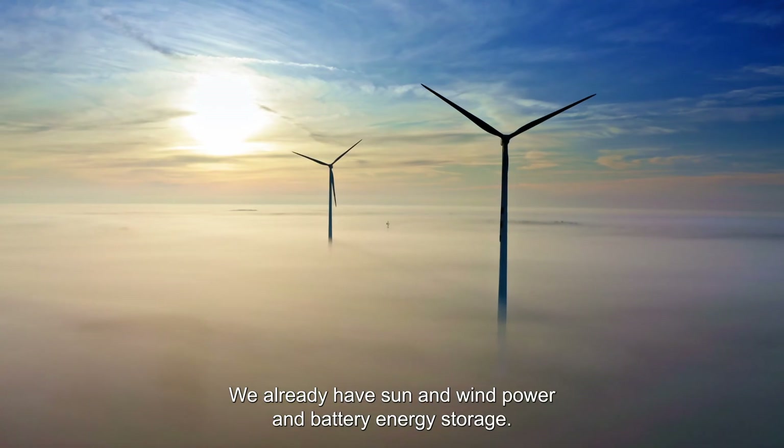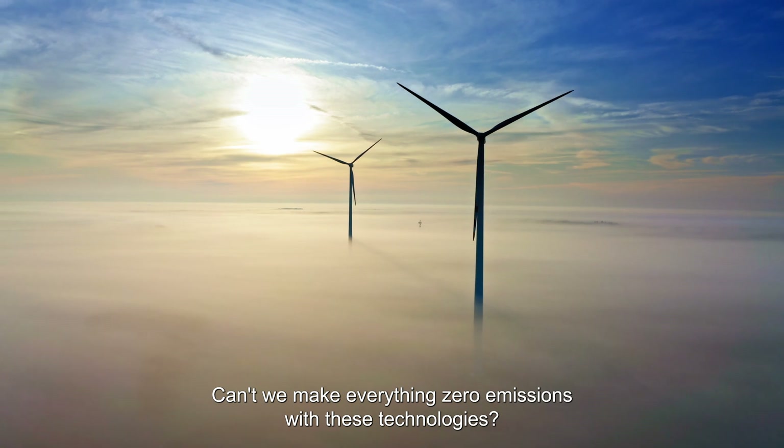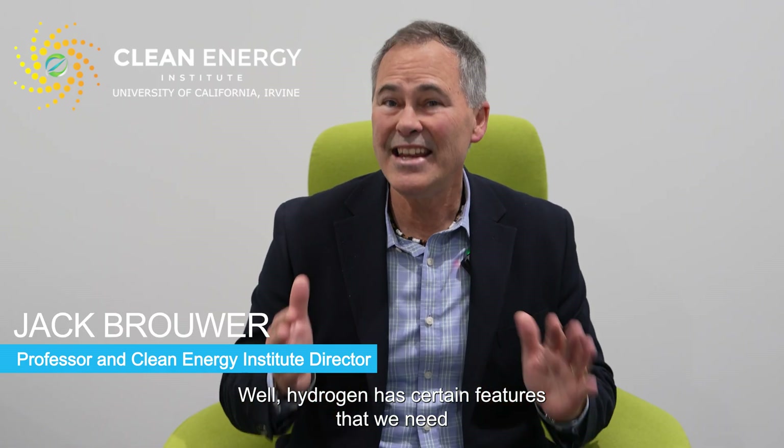So why do we need hydrogen? We already have sun and wind power and battery energy storage. Can't we make everything zero emissions with these technologies? Well, hydrogen has certain features that we need if we really want to decarbonize and depollute everything.